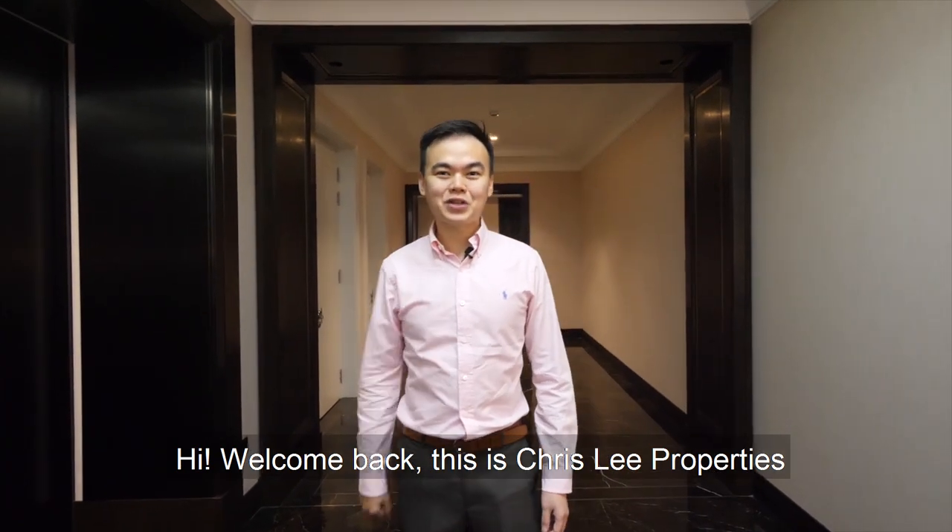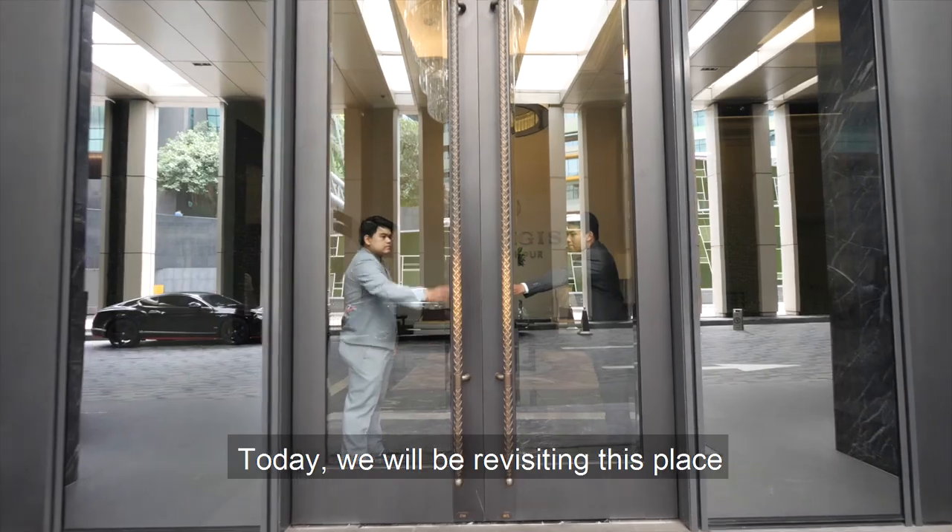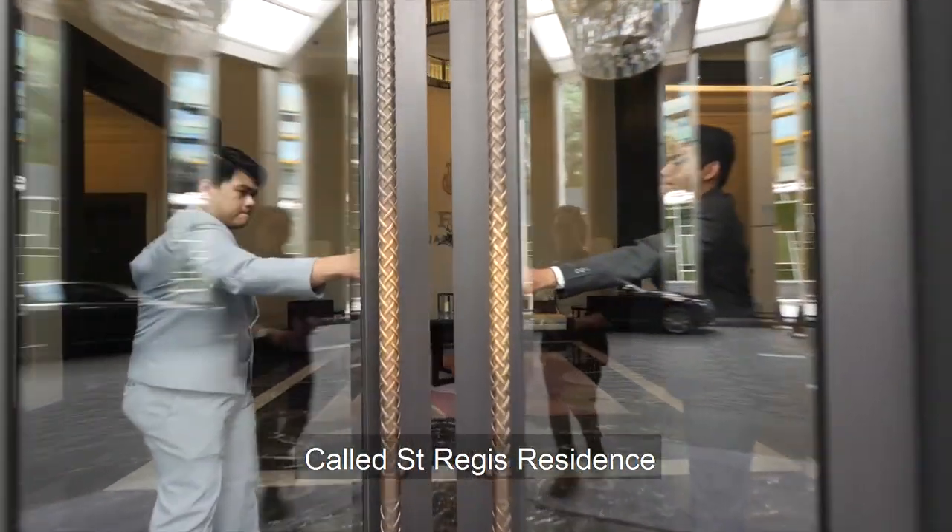Hi, welcome back. This is Chris Lee Properties. Thank you for watching me again. Today we will be revisiting this place called St. Regis Residence, a timeless piece of architecture.